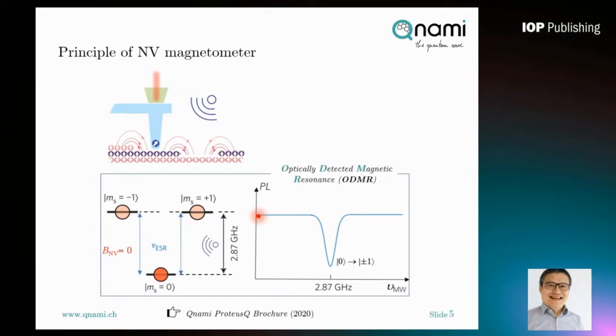The basic physics behind the NV magnetometer is very simple. During the scanning process on a magnetic surface, a green laser continuously shines on the NV center to initialize the spin state, and it emits red photons. The fluorescent signal contains spin information from the NV center. The ground state of the NV center is a spin triplet state, including a brighter ms=0 state and two darker ms=±1 states. In the absence of external magnetic fields, the ±1 states are degenerate. The separation between the ground state and excited state is 2.87 GHz, which is called the zero-field splitting.